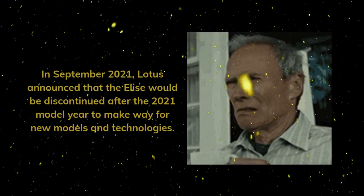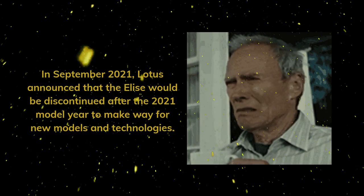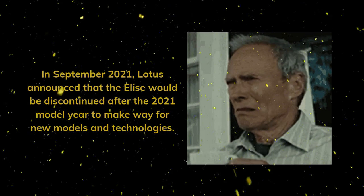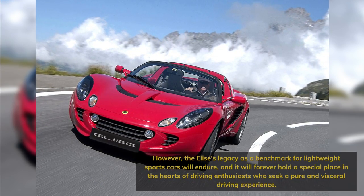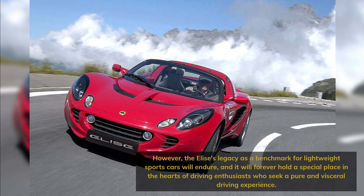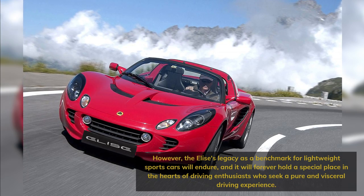In September 2021, Lotus announced that the Elise would be discontinued after the 2021 model year to make way for new models and technologies. However, the Elise's legacy as a benchmark for lightweight sports cars will endure, and it will forever hold a special place in the hearts of driving enthusiasts who seek a pure and visceral driving experience.